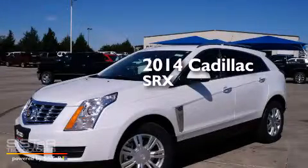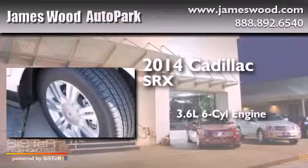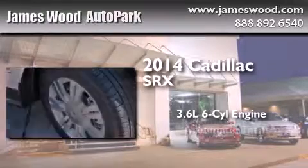This is a brand new 2014 Cadillac SRX. It has a 3.6 liter 6-cylinder engine and an automatic transmission.